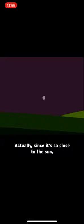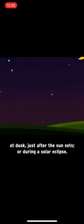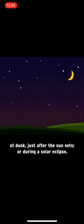Actually, since it's so close to the sun, most people can only see it at dawn, just before the sun rises, at dusk, just after the sun sets, or during a solar eclipse.